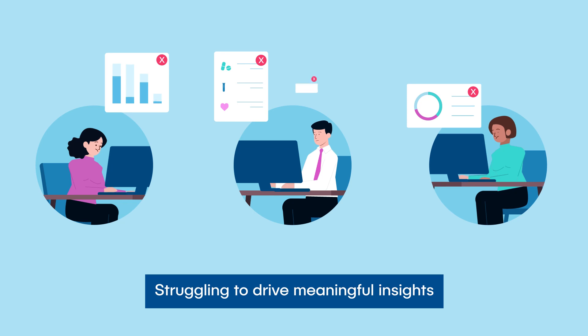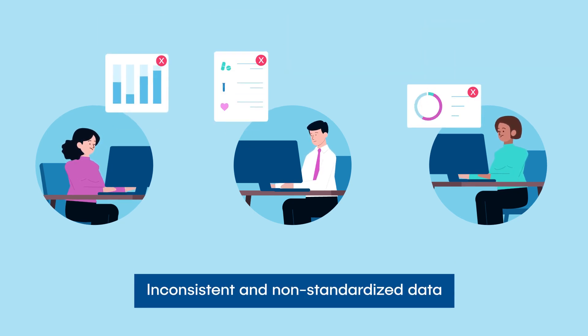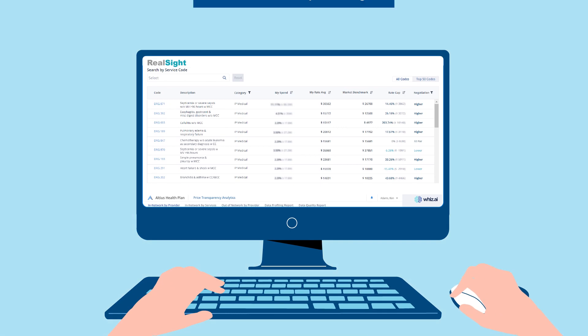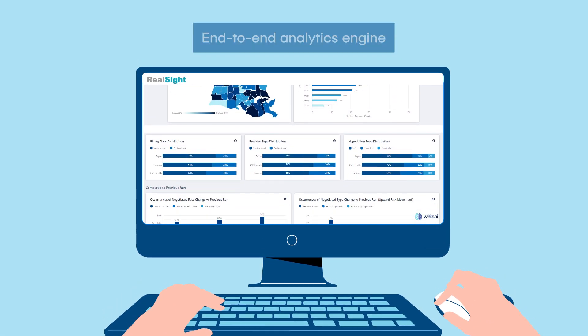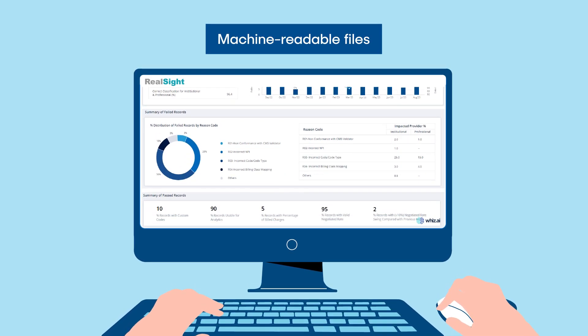Yet most payers are struggling to drive meaningful insights from their massive pool of inconsistent and non-standardized data. Sidious Tech's price transparency solution for payers, Realsight, is an end-to-end analytics engine that ingests and curates publicly available machine-readable files and external reference data sets.